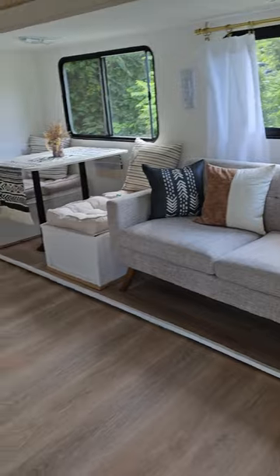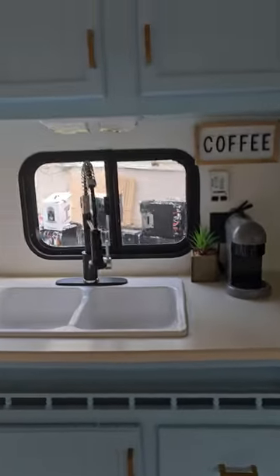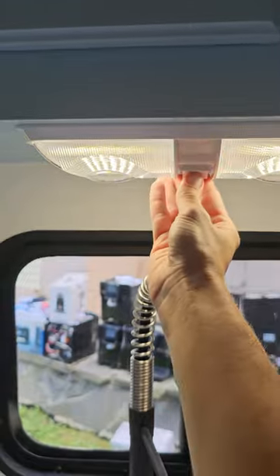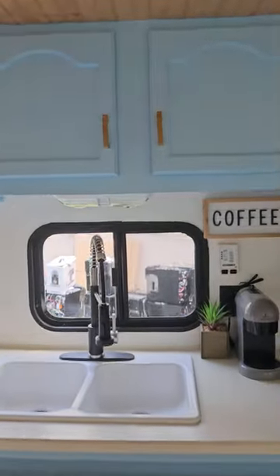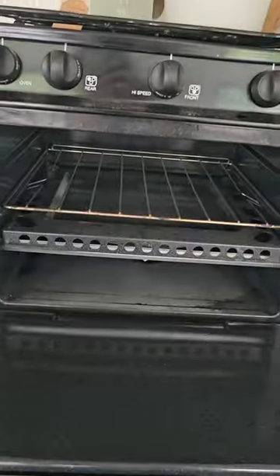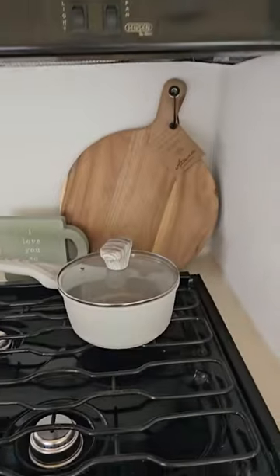And then here we have the beautiful kitchen. All the lights in the RV have these little switch lights. There's a tiny little oven and also a microwave.